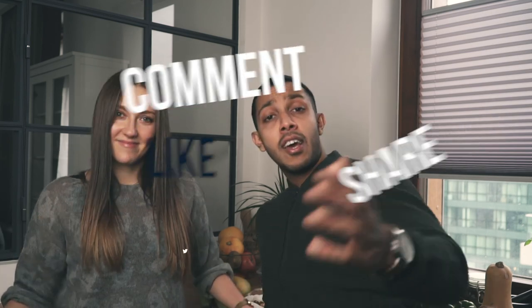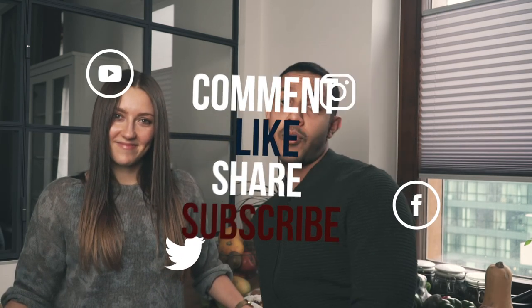That's it for this video — I hope you enjoyed our first grocery haul and our shopping tips! If you liked this video, comment, like, and subscribe to the channel, and we'll see you in the next video.